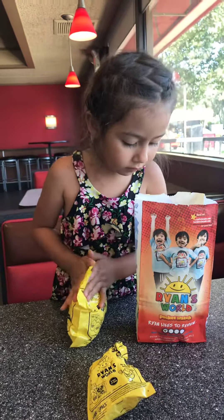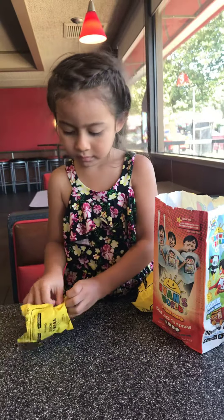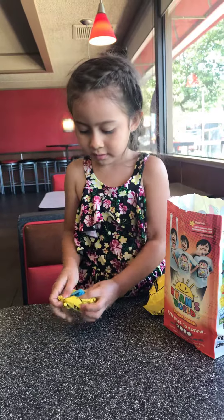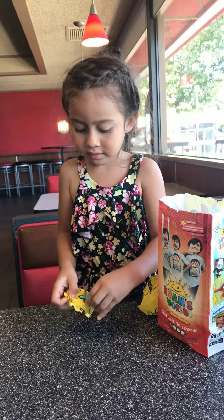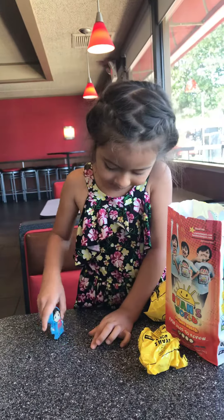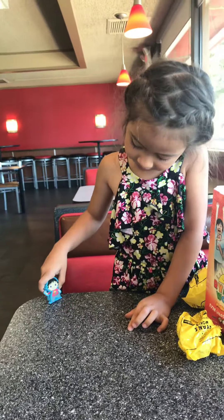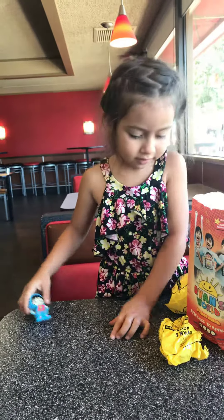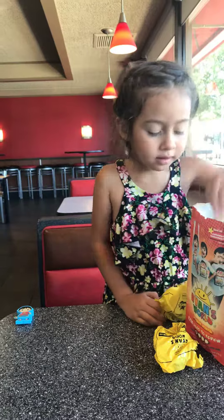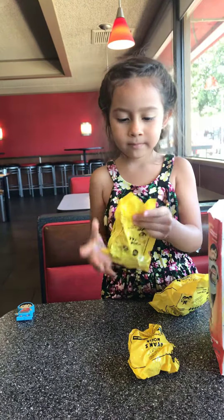Don't open that one yet. Come down. Who is it? Next little one — I'm not going to open it up. What are you going to open it up there?